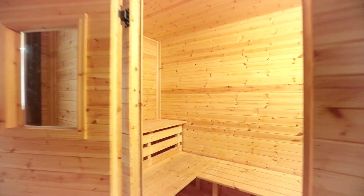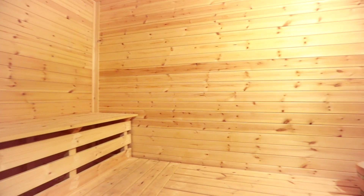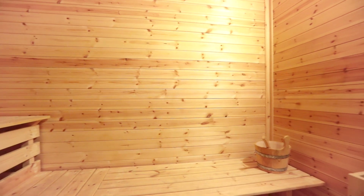All of our villas have a sauna for up to 6 people with a maximum temperature of 80 degrees.